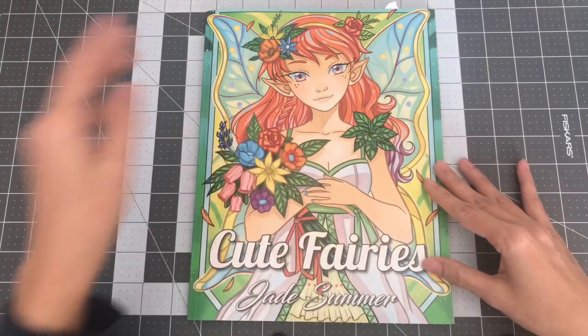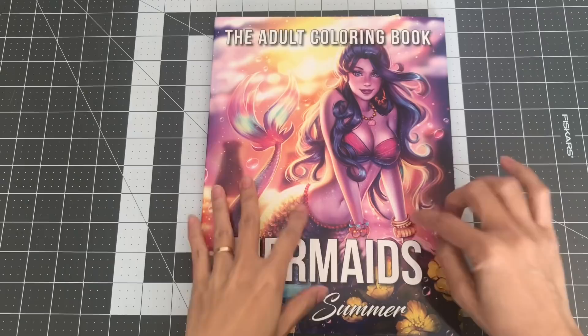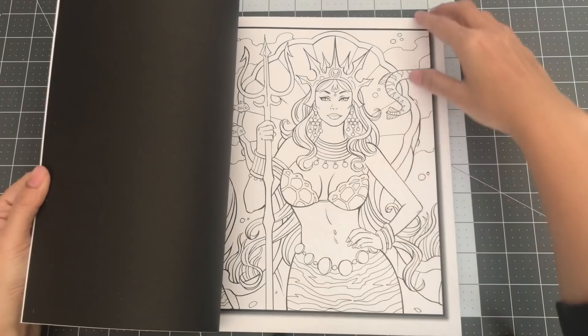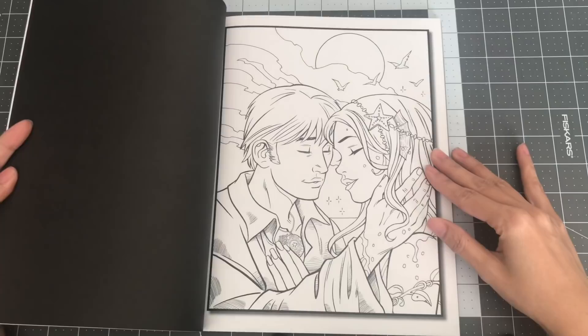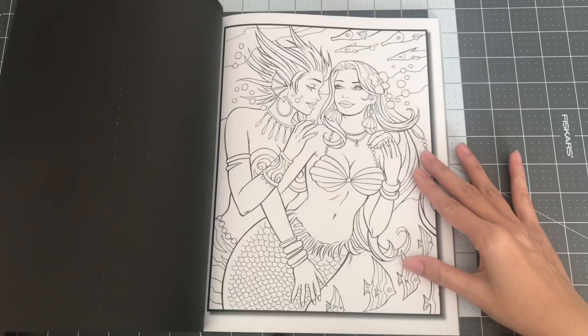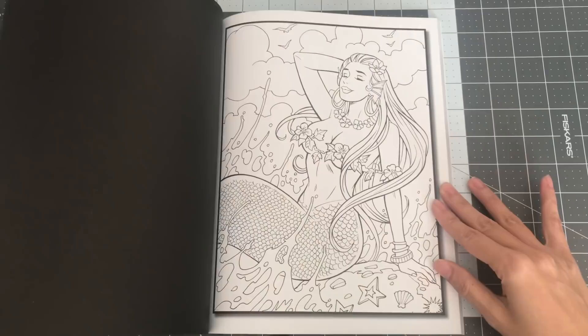The next is the Mermaids coloring book. I know there was a Mermaids book previous to this, but I guess it's out of print now — or someone's selling it at a really high price. You have guys in here too. Beautiful Mermaids, and this one also comes with two of each image. So this is the Mermaids coloring book by Jade Summer.